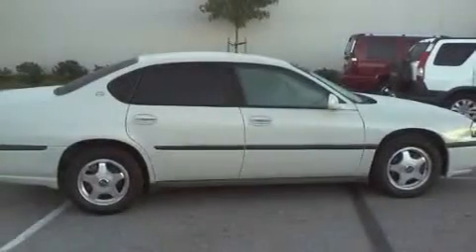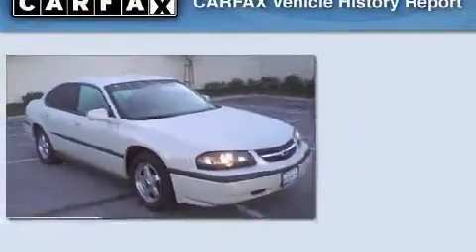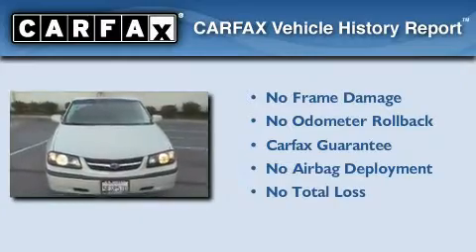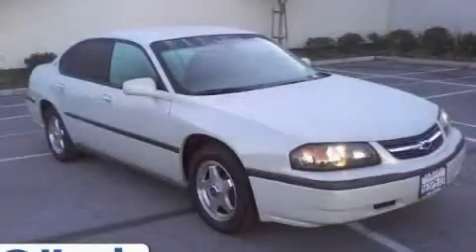With an EPA estimated rating of 32 miles per gallon on the highway, this vehicle helps leave money in your pocket where you want it. Not to mention that this Chevrolet qualifies for the Carfax Buyback Guarantee. Please call today to reserve this vehicle for a test drive.